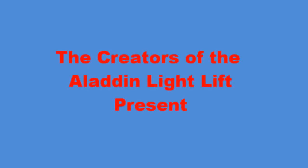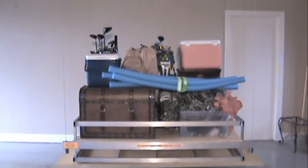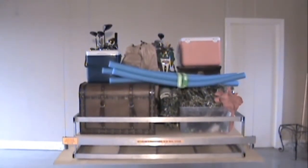From the creators of the Aladdin Light Lift comes a motorized lift product to raise and lower those tough-to-handle items in and out of your attic.